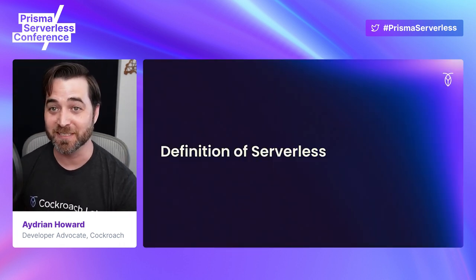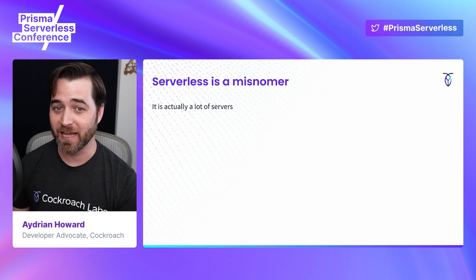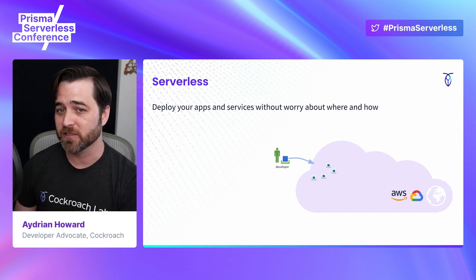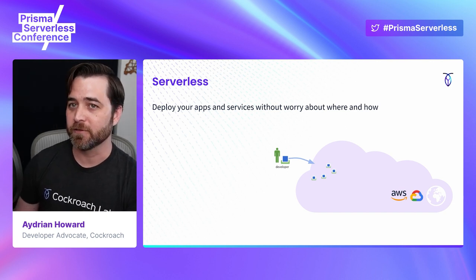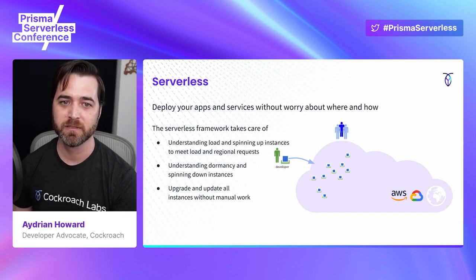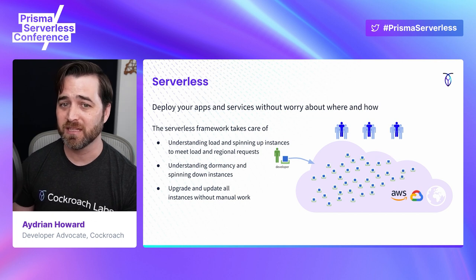The term serverless has been overused. Let's take a minute to make sure we're on the same page. Serverless doesn't mean serverless — there are actually a lot of servers. But what serverless allows you to do is deploy your apps and services without worrying about the infrastructure. It should really be called infrastructureless, but it's more of an out of sight, out of mind than a not at all. As the demand for your application increases,